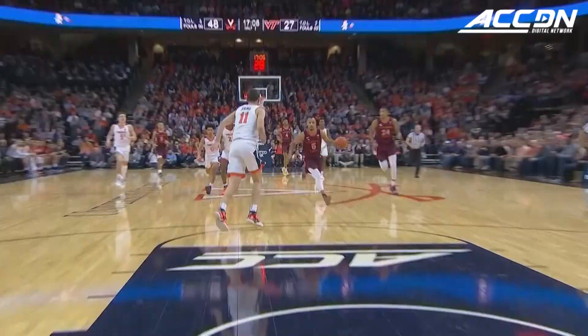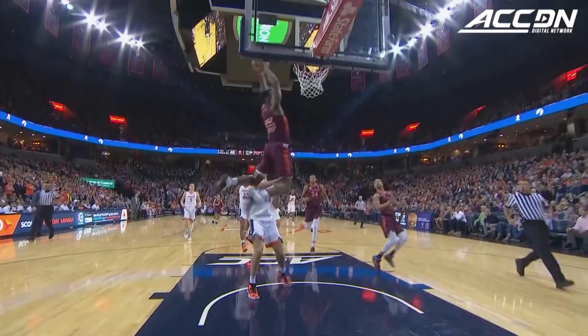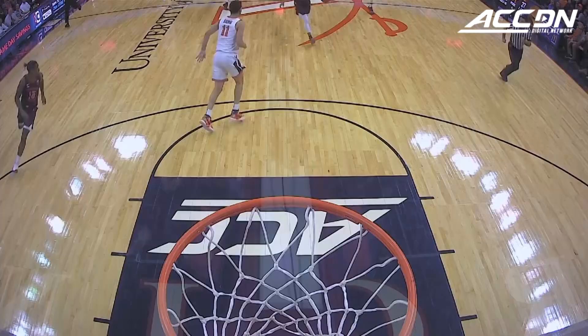A half-around pass was tipped away. Robinson with numbers. Alley-oop! And a beauty flush — Ahmed Hill slams it home.